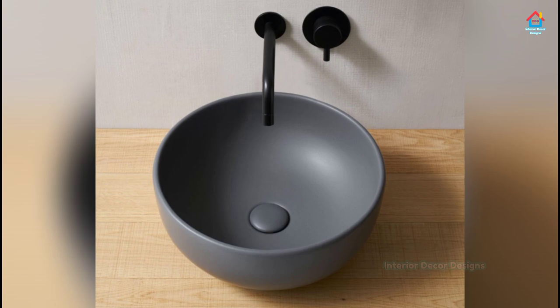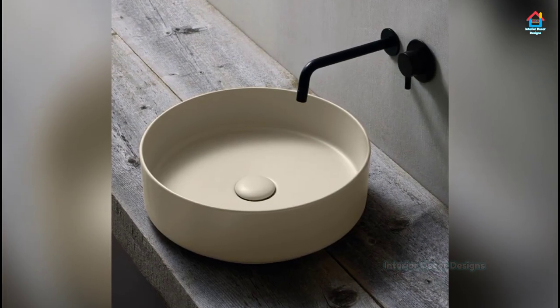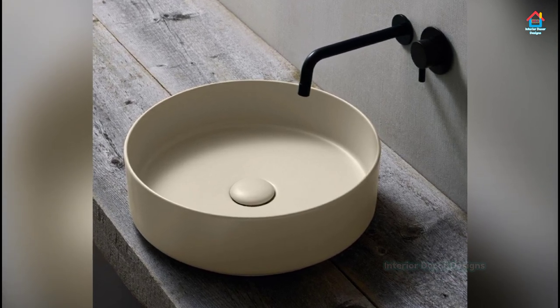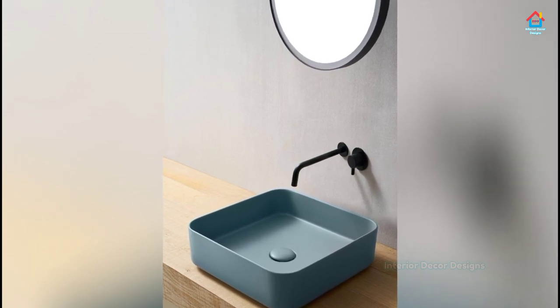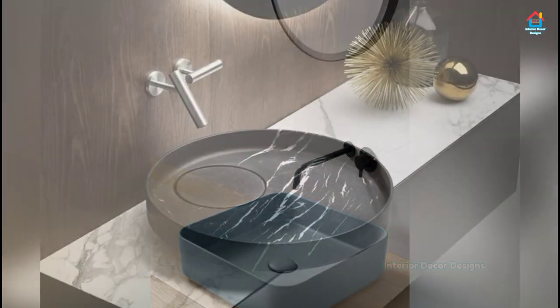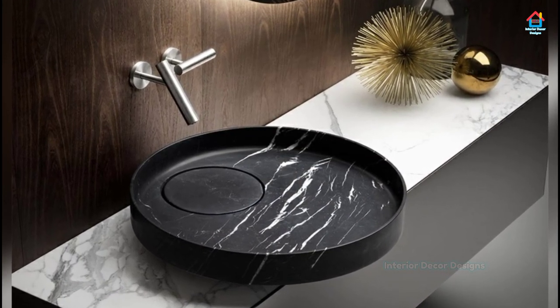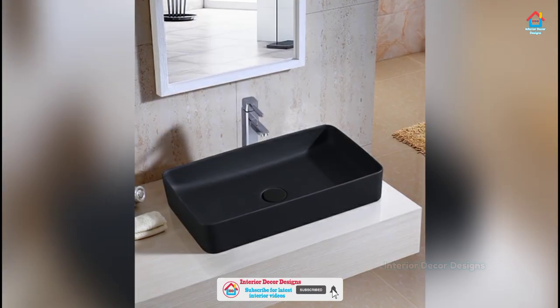The smooth flow of water in a beautiful bathroom with an amazing bathroom sink design is something that is desired by all. While planning for the bathroom, we do not give importance to the bathroom sink and at times we neglect it as well. But the bathroom sink or basin is an important and inseparable part of bathroom design and should be given equal importance in its design and placement.